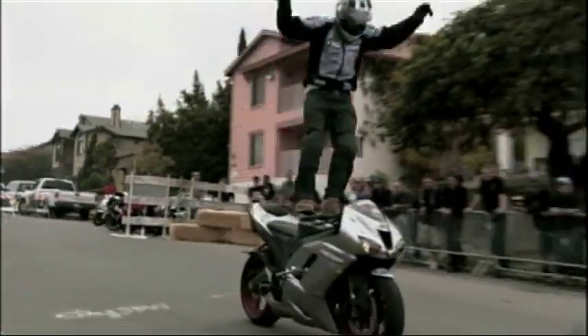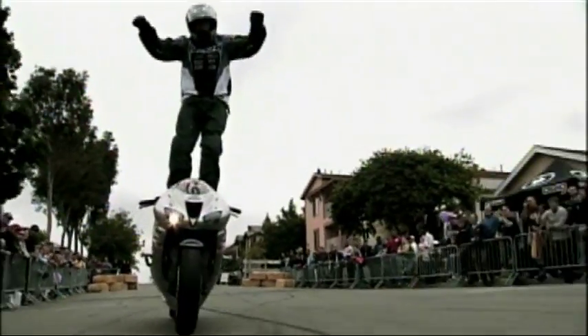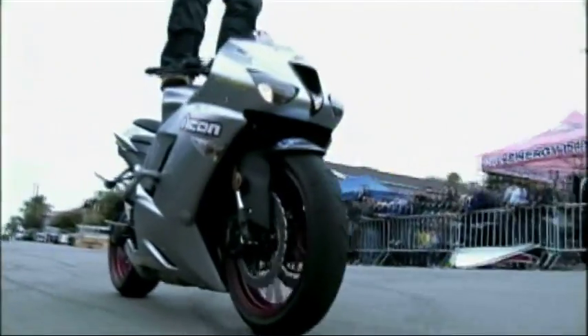Tony's variation of a Chrysler is cool. He's jumped from the pegs to the tank, and he's using the bike's inertia and balance to keep the bike going straight.